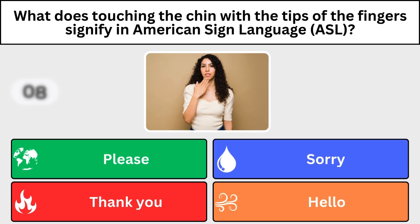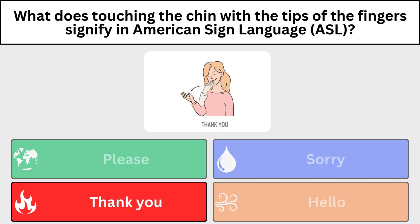What does touching the chin with the tips of the fingers signify in American Sign Language? Thank you.